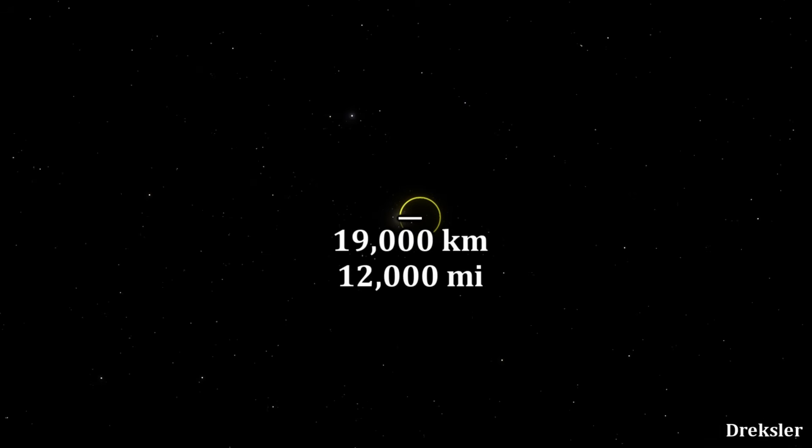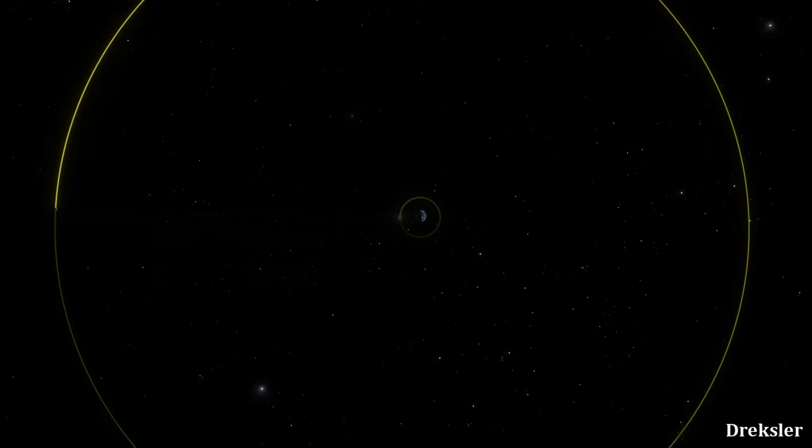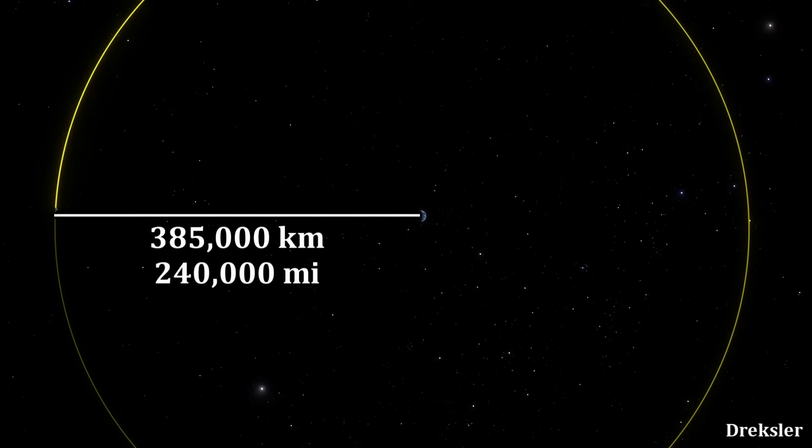Charon is only 19,000 kilometers away from Pluto. For some perspective, the moon is 385,000 kilometers away from Earth.